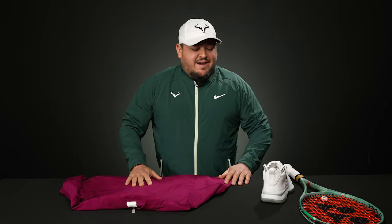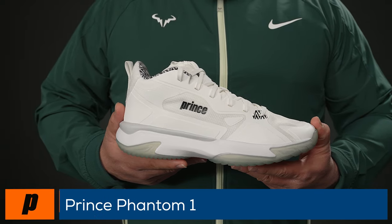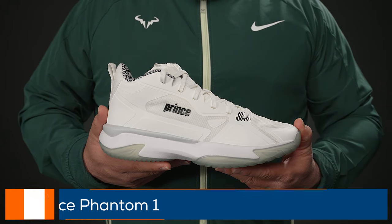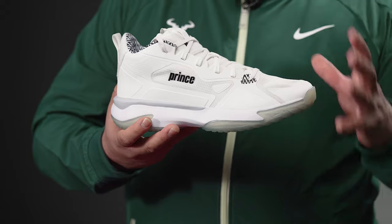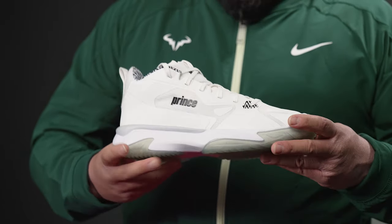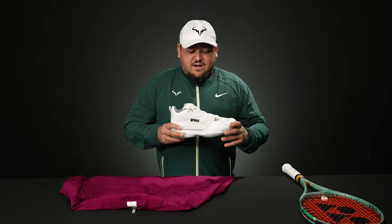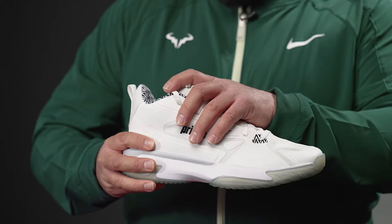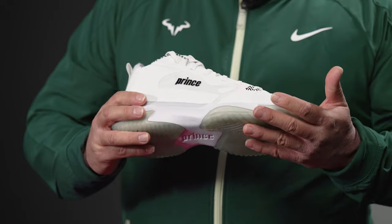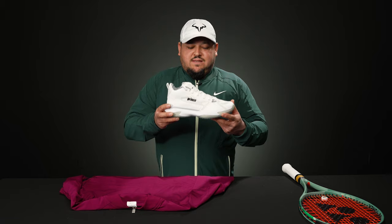My next item is the Prince Phantom One shoe. This isn't necessarily related to cold weather, but you do get a lot of coverage over your foot and ankle with tons of support. First looking at it, it has that retro vibe and I wasn't sure about the performance, but taking it onto the court it's very, very comfortable — lots of support and a plush feel around your ankle.